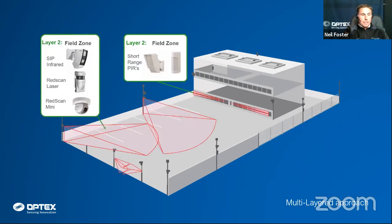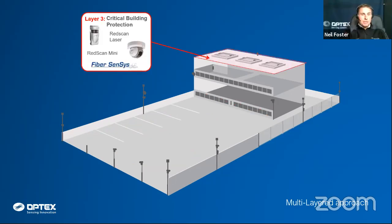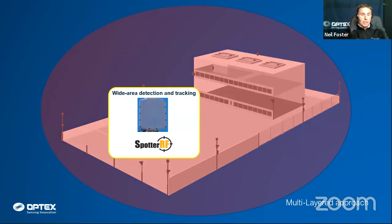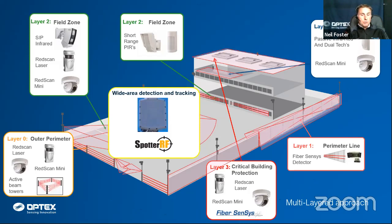For fence line detection, anybody cutting or climbing can trigger the fiber sensor system. For infill detection we have the SIPs — the Redwall SIP product range — plus laser products and short-range products covered in the first webinar. The fiber sensor product can also be used for wall protection on warehouses, data centres, and cash-handling sites. We also have the Redscan product for internal applications and the Spotter RF radar for large area coverage.